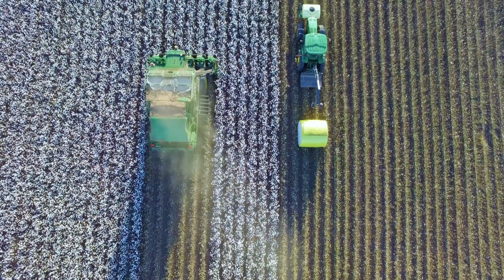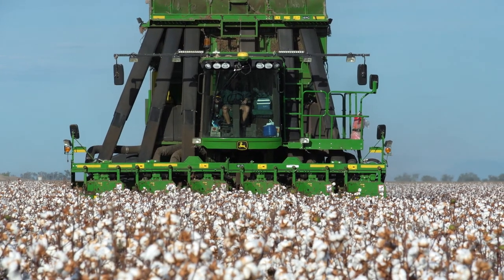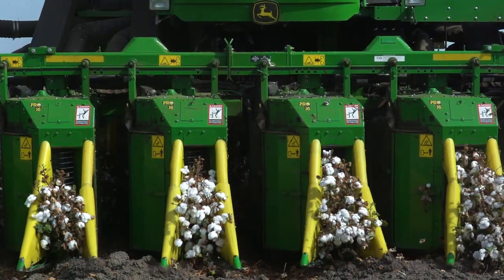This is where all the hard work comes together at the business end of the season. We're using round bale pickers which gives us a cleaner pick and less contamination, which is better for us and our customers.